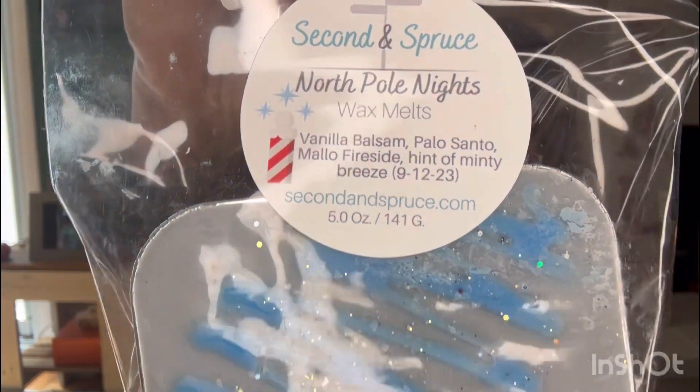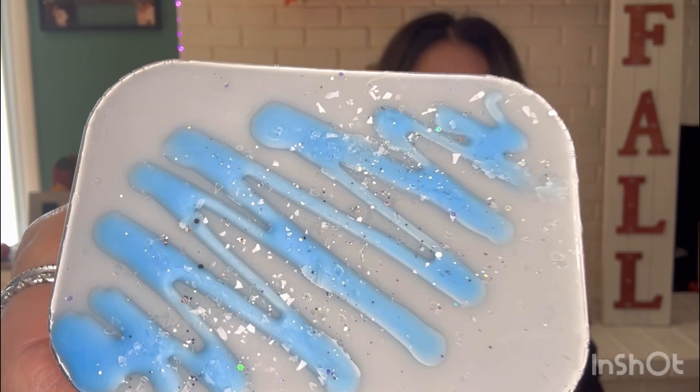I thought that was a good start for me since I haven't tried her. This one is North Pole Nights — vanilla balsam, Palo Santo, Malo Fireside, and a hint of minty breeze. This was poured September 12th. I'm still going to let it sit because I have so much wax. Oh wow, I love it. Just love it.